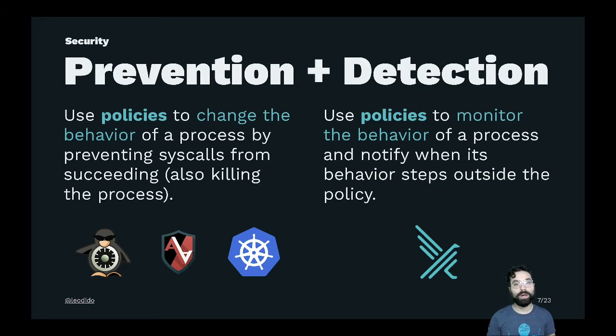Both concepts use some kind of policies to describe the allowed or disallowed behavior for a process in terms of system calls, their arguments and host resources accessed. The main difference is this: prevention is connected to enforcement — do not allow some actions to happen at all, because of some policies. Tools in this category, such as Seccomp, SeccompBPF, SELinux, AppArmor, or even authorization mechanisms like Kubernetes RBAC or Policy Based Admission Plugins, change the behavior of a process by preventing actions from succeeding, or in some cases killing the process trying to perform those actions. On the other hand, the detection approach uses policy to monitor the behavior of a process and notify when it steps outside the policy. Falco belongs to this second group.